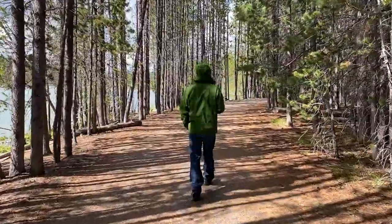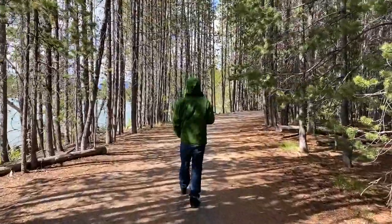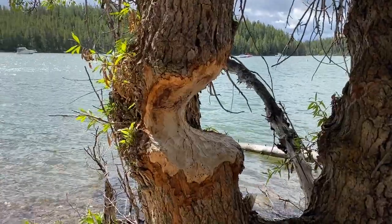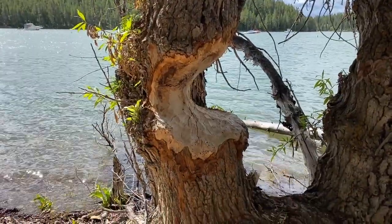We are now going to Colter Bay Village. We're walking hopefully to a swimming area — not to swim, just to get a better view and a nice picture. The beavers were really trying to get this tree down but looks like they gave up.